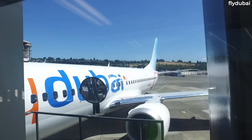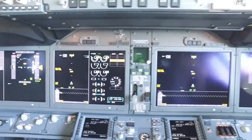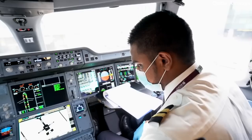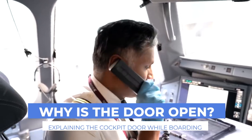One of the most enticing sights for an aviation geek is getting the chance to peek into the flight deck when boarding the aircraft. It doesn't take a lot to notice that the flight deck's door is wide open while the aircraft is being prepared for departure. But what is the exact reasoning behind this globally followed procedure? Let's take a look in today's video.